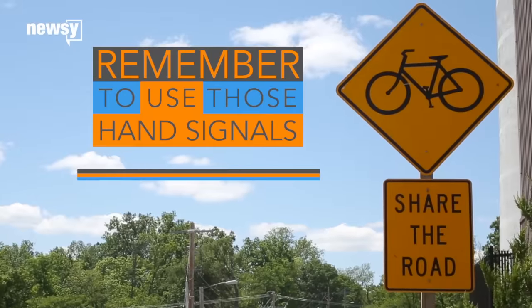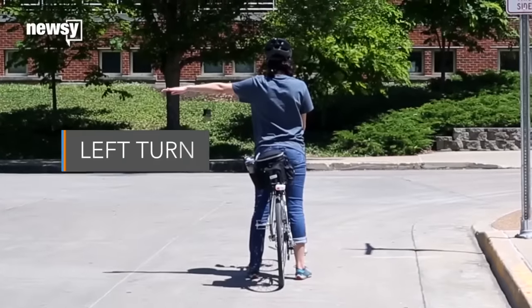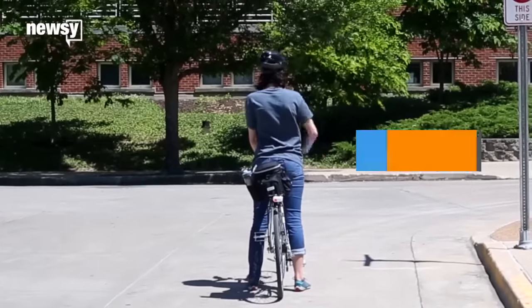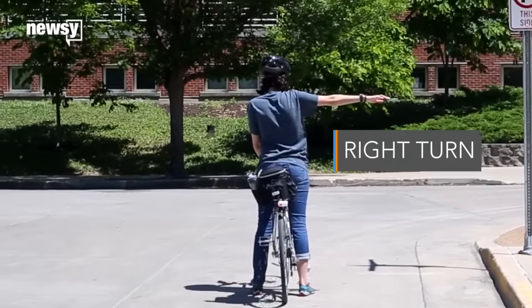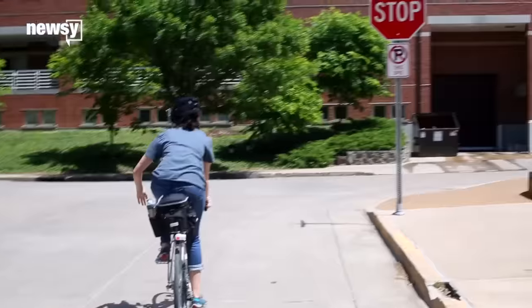Lastly, remember to use hand signals so that cars know what you're planning to do. Here are the basics: for a left hand turn, hold out your left arm. For a right hand turn, hold out your right arm. If you're stopping or slowing down, hold your left arm out to your side with your hand near your waist.